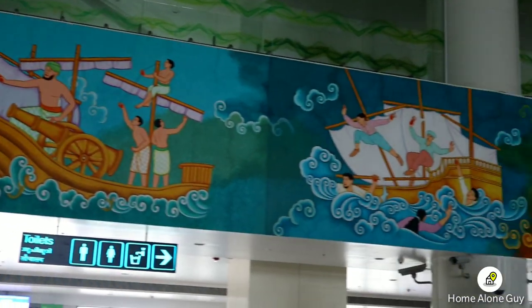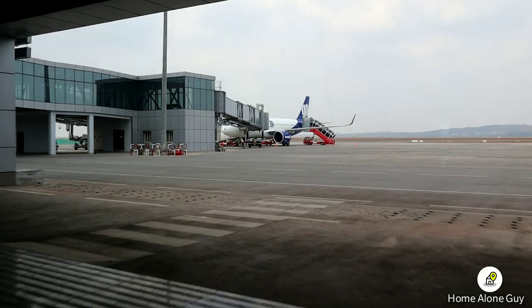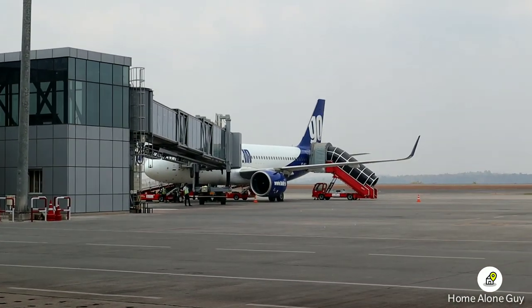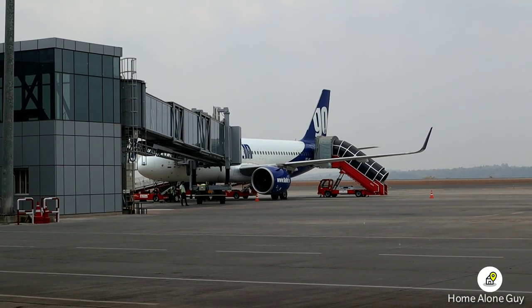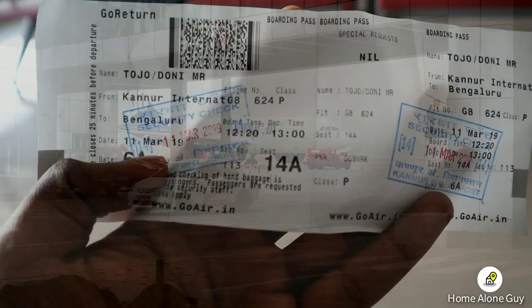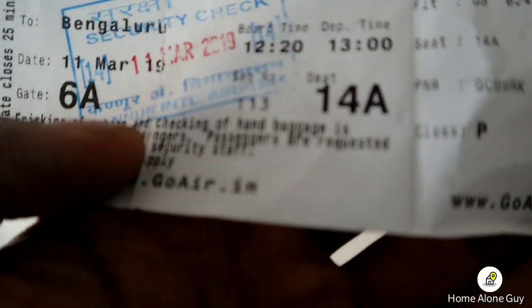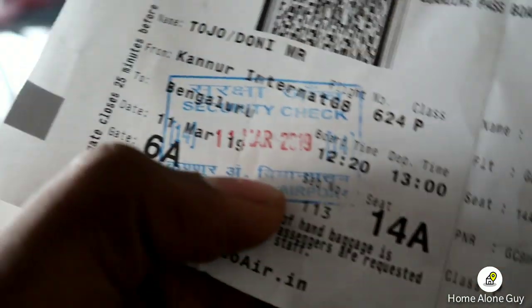To be frank guys, this airport has a lot of improvements. Our journey is on an Airbus A320. The flying time is 1 hour 10 minutes, and that is also the ticket fare, plus a convenience charge.